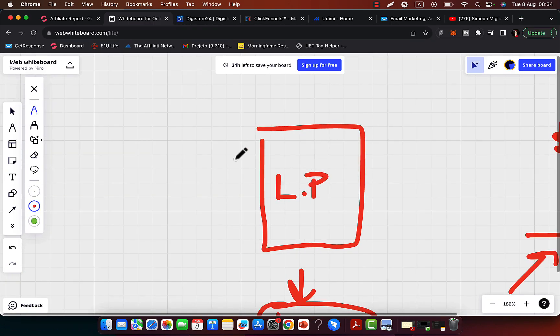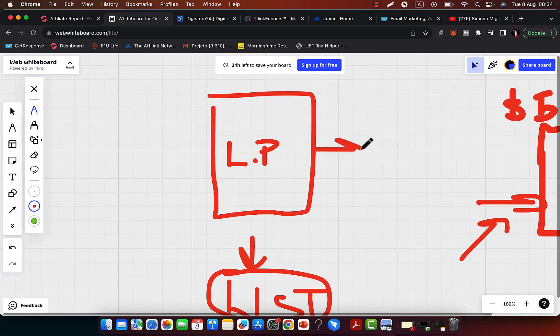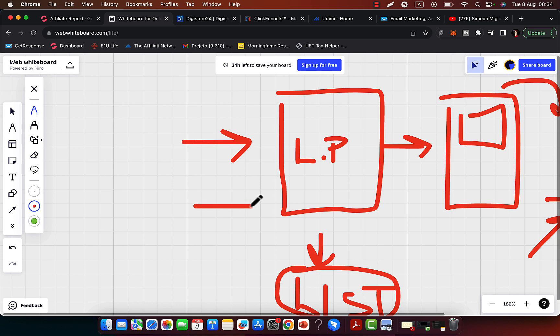Here is what you're going to do: simply build your own landing page. I will show you some examples, and then send people to a thank you page. From the thank you page, we'll pre-sell people and send them to an affiliate product, and then get some fast traffic.